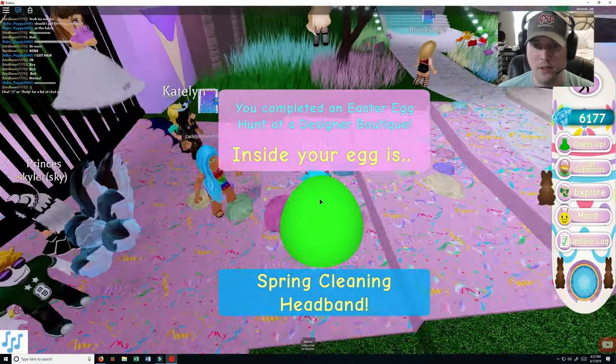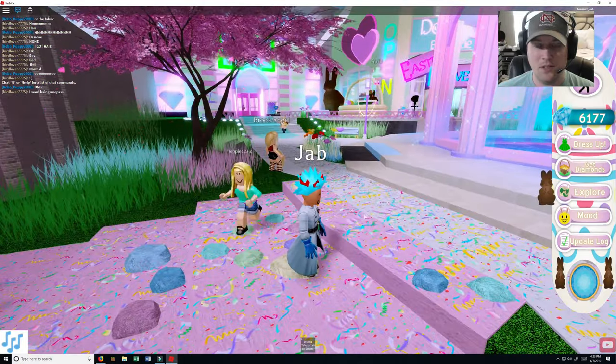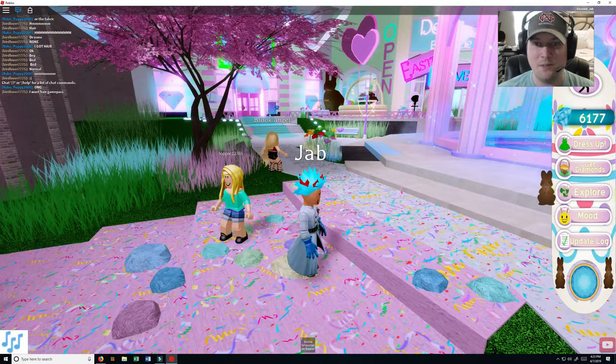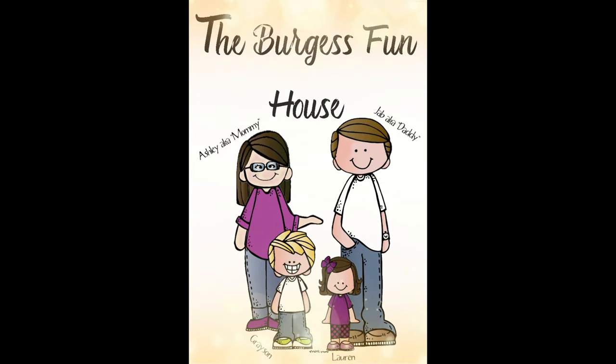So we get our own headband here. Alright, well thank you guys for watching and we will see you next time. Don't forget to hit that like and subscribe button. Thanks for watching. Please subscribe. Bye!